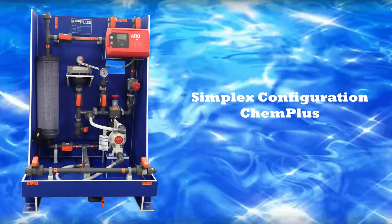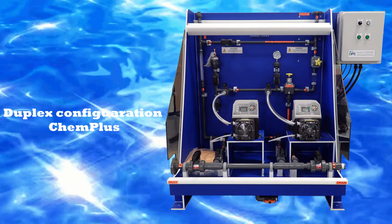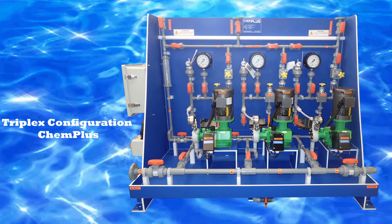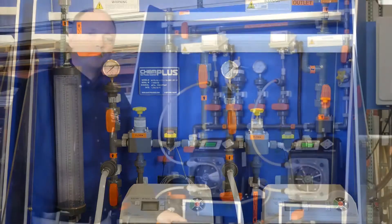Available in simplex, duplex, or triplex configurations, system skids are single-piece construction made of UV-stabilized, half-inch thick, high-density polyethylene. They're designed to be wall or floor mounted and include a containment basin with a drain valve.